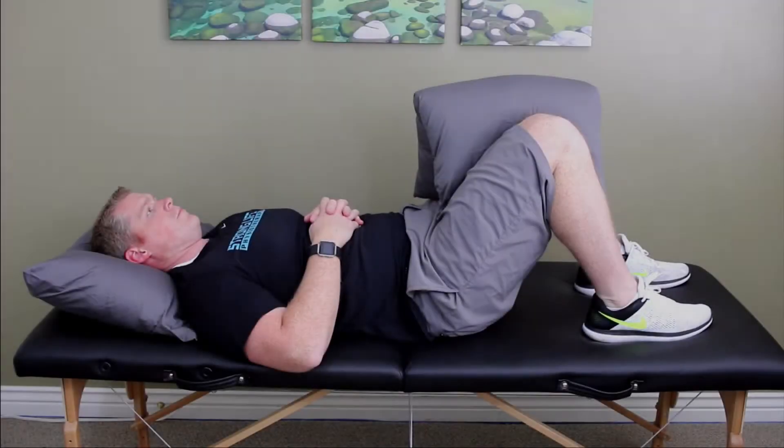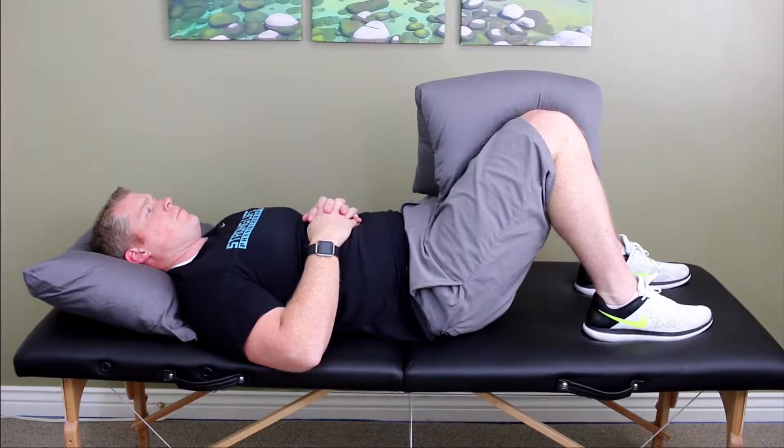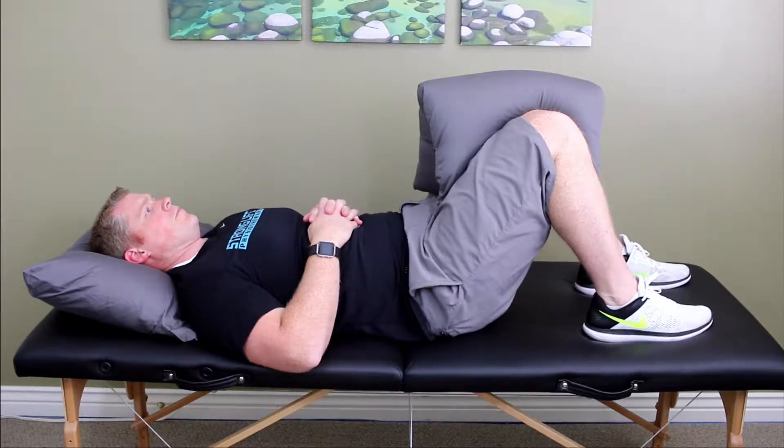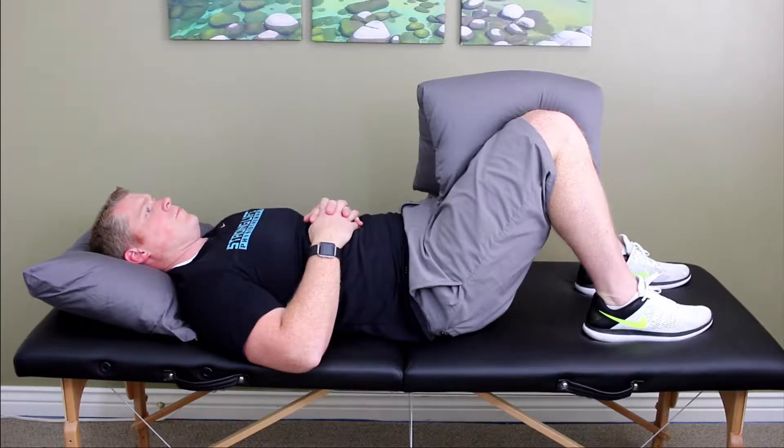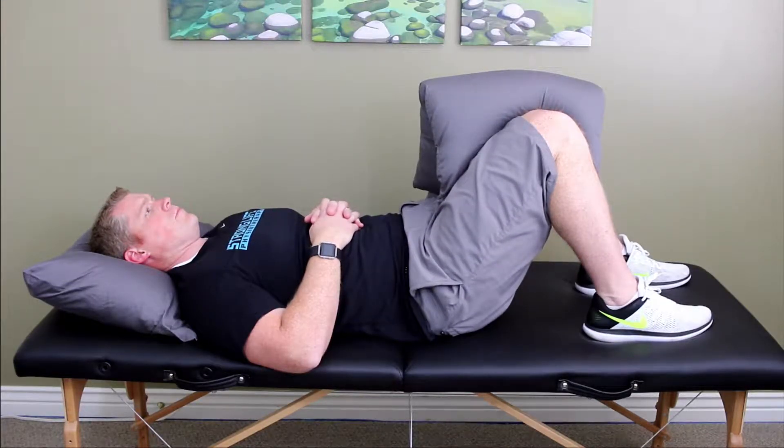While lying on your back or sitting down, place a ball or a pillow between your knees and squeeze your legs together, compressing the ball or pillow. This doesn't need to be an all-out effort, but give it a good hard squeeze or as much as your pain will allow. Hold for five seconds and repeat 10 times.